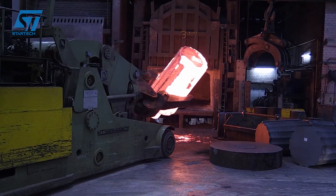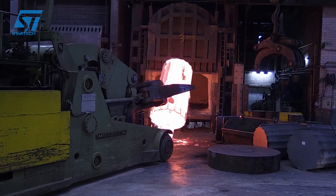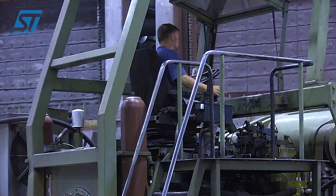The three main stages are: pig iron production, steelmaking, and finished product processing. Here are the details of each step in the process.